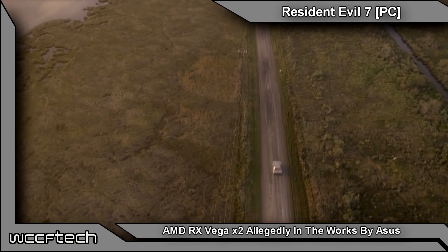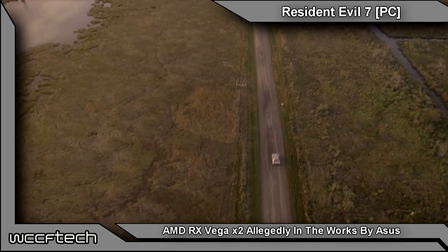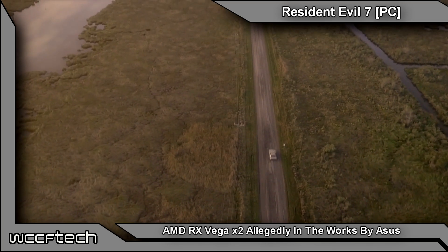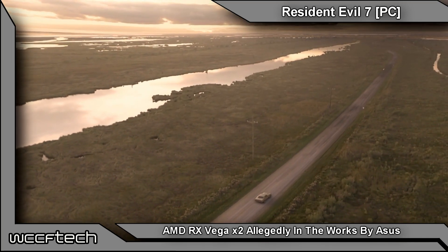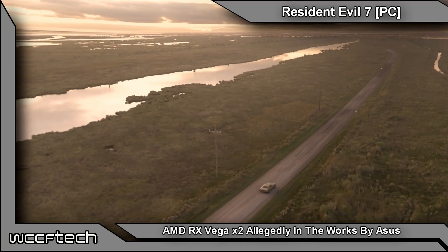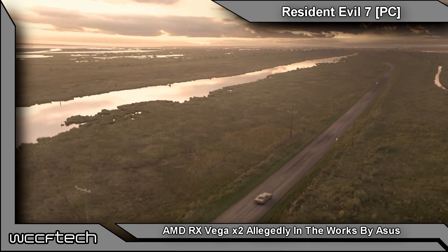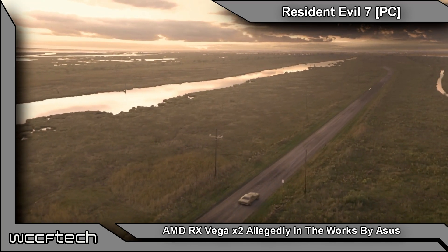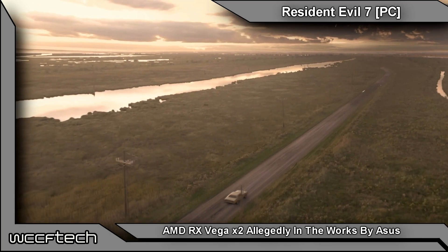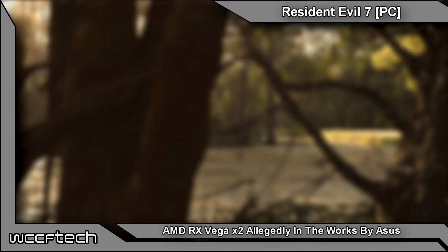Welcome back to WCCF Tech TV, this is Keith. A liquid-cooled dual GPU Radeon RX Vega graphics card is allegedly in development by Asus and should grace store shelves later this year. Design work is reportedly underway at Asus to put two of AMD's upcoming high-end Vega 10 GPUs on a single board.